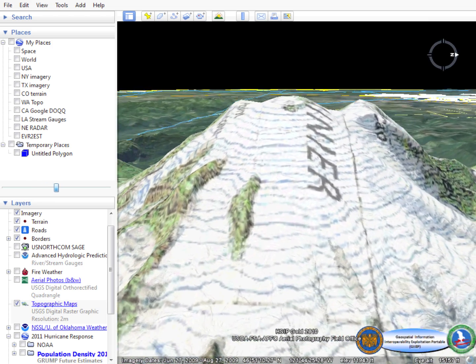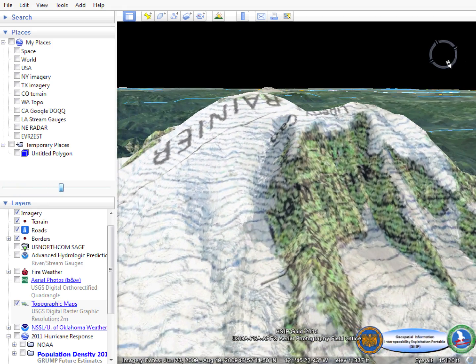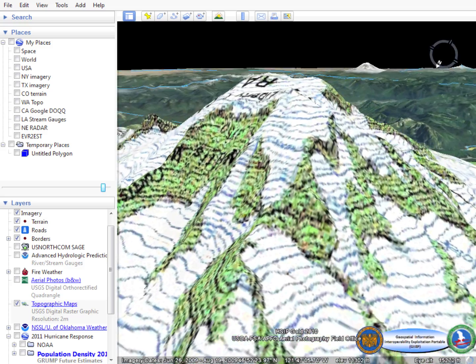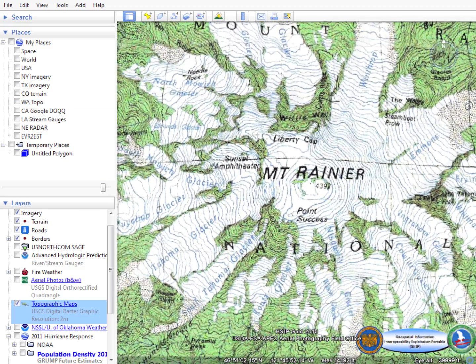Rasterized features such as points of interest, contour lines, and elevation points are utilized in this dataset that are not available in other datasets that the National Guard leverages.